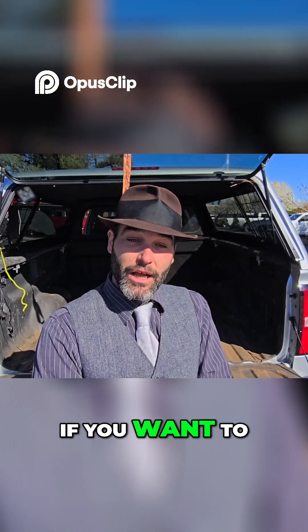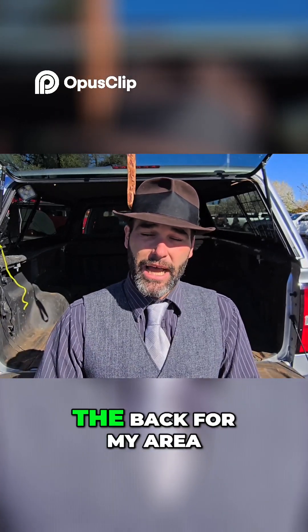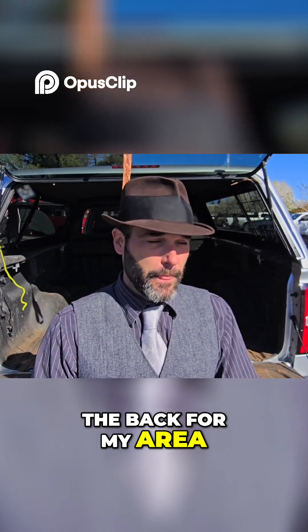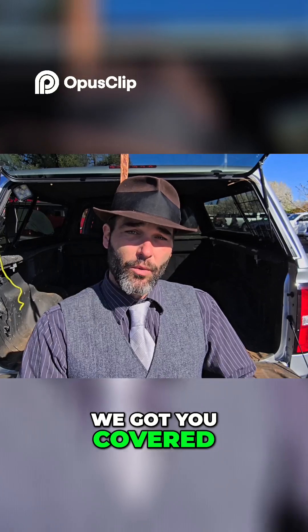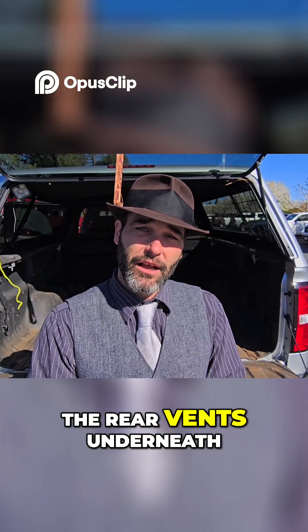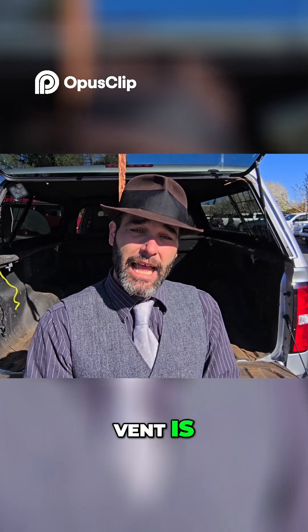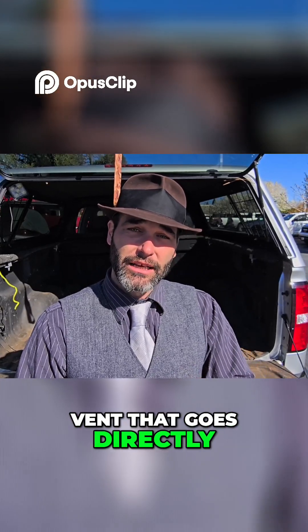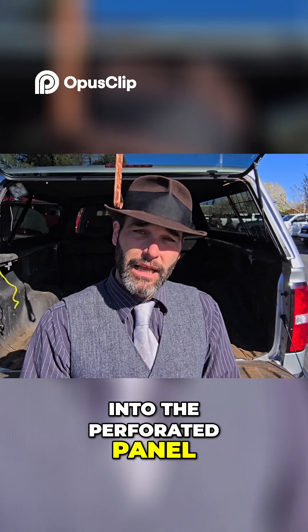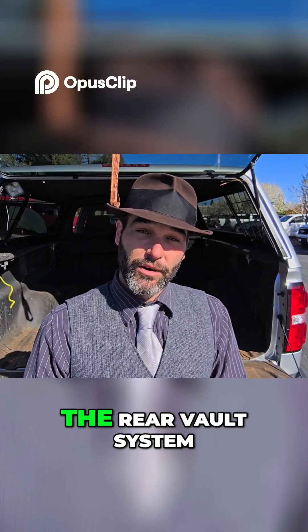Now, if you want to even go further with that and say you've got a Tesla full living space in the back — no problem, we've got you covered. We have a patented vent pit that allows you to hook to the rear vents underneath the driver and passenger seat where the foot vent is, and it has a vent that goes directly into the perforated panel, allowing for HVAC to be directly plumbed into the rear vault system.